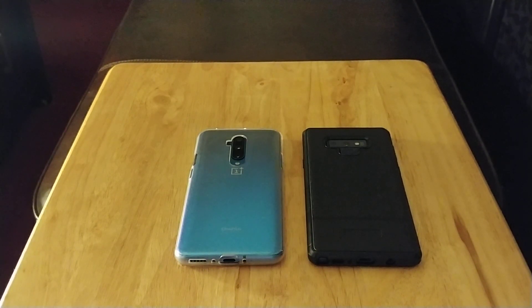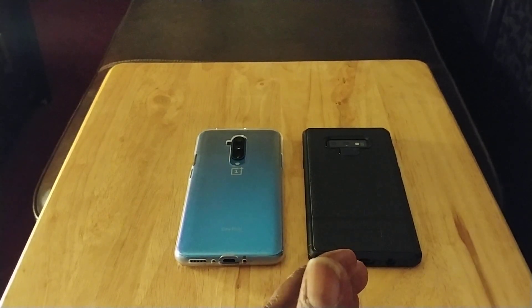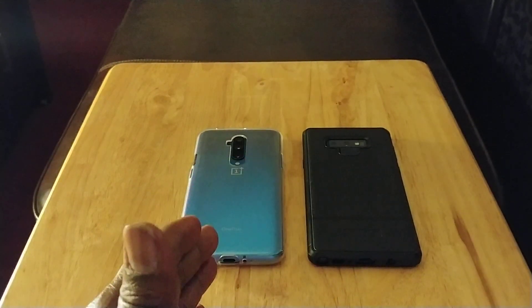Next, the S Pen. The S Pen is what separates the Note 9 from any other phone in the market. This one has Bluetooth capabilities — you can take pictures with it, control your media, control your videos, skip, reverse, copy and paste, sign documents. There's so many things you can do that you could take a 30 to 40 minute video on S Pen features alone.